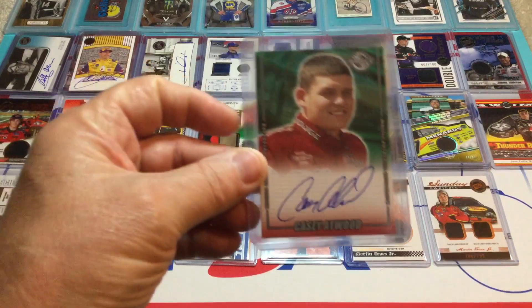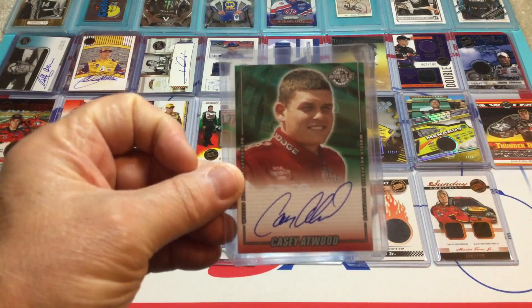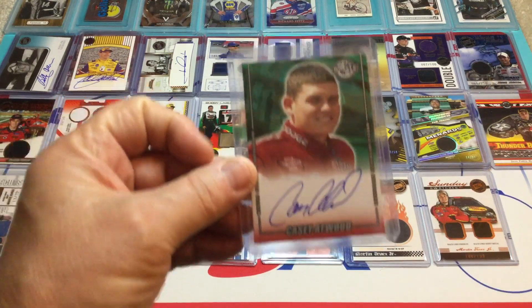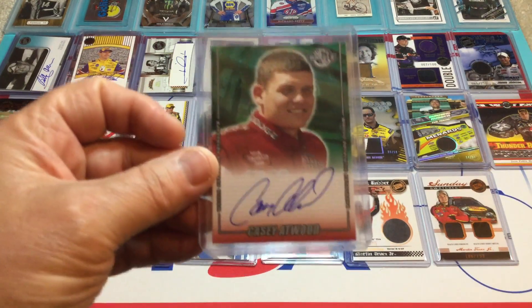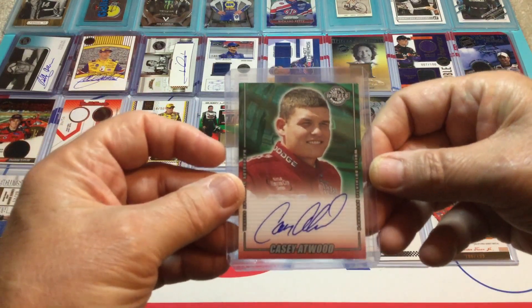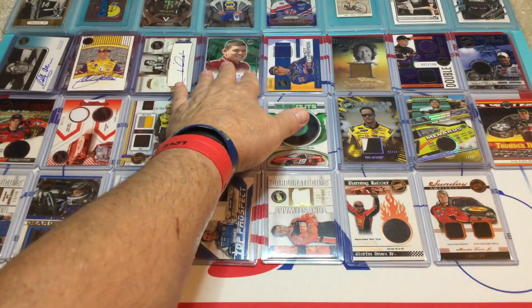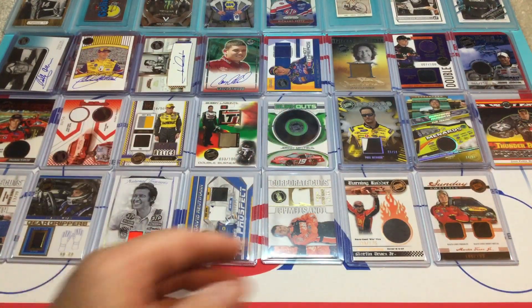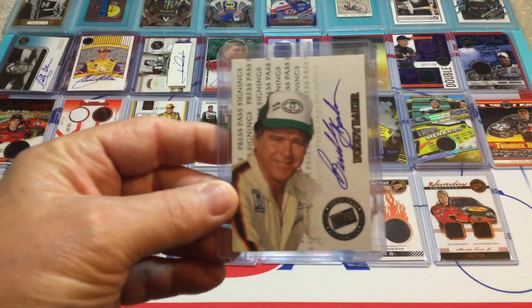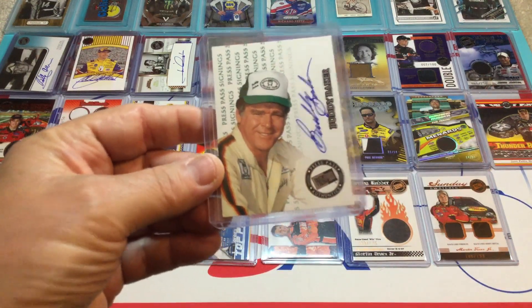Then we've got Casey Atwood. I like old Casey — he's a Nashville boy. I think he got a bad rap. I know his career didn't go the way he wanted it — I was really expecting big things from him, and I know he was expecting big things from himself. It just never worked out. That's a nice Wheels autograph. And we've got Buddy Baker — another Press Pass Signings autograph. I like that pose. That's a neat one.